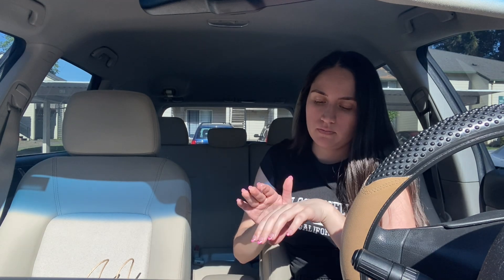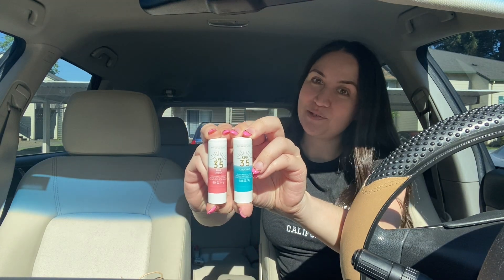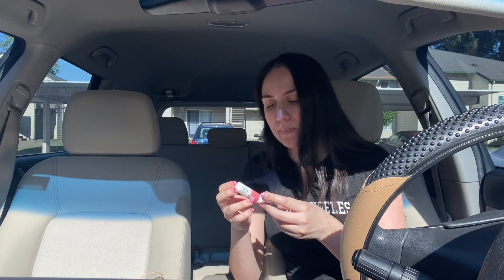The last two items are new as well — they're SPF sunscreen lip balms. I love blue and pink, so we got blue and pink — no surprise there. The blue one is coconut and the pink one is Pink Dream. The Pink Dream has more of a tint while the coconut one is more natural. I just wanted to try them out.